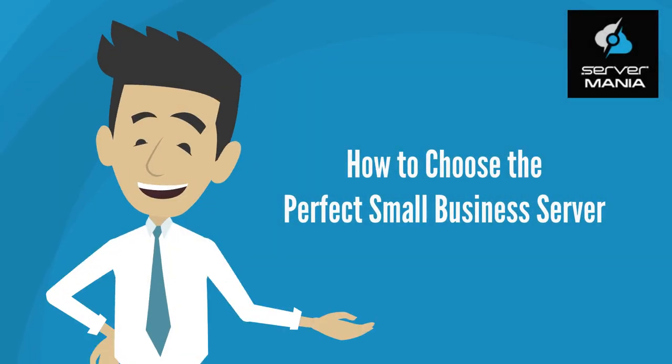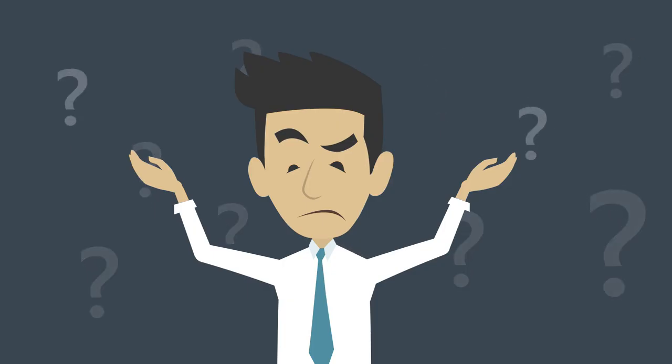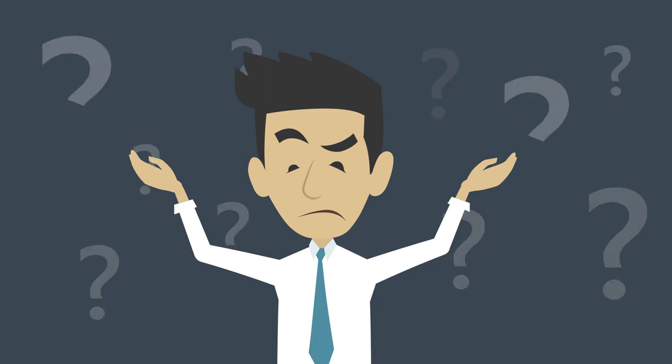Are you a small business owner looking for a server? With so many options to choose from, it can be difficult to figure out exactly what you need. We're going to show you how to choose the best server for your small business.